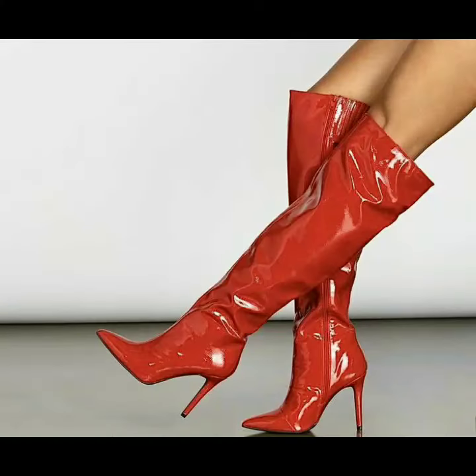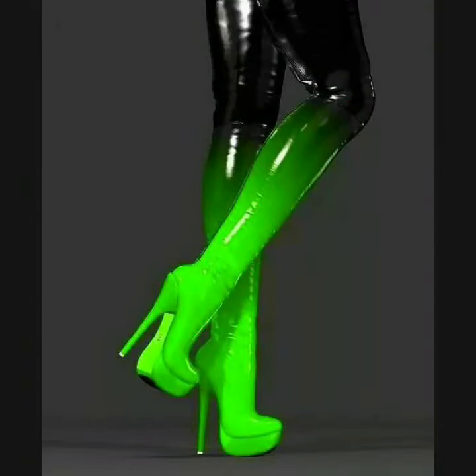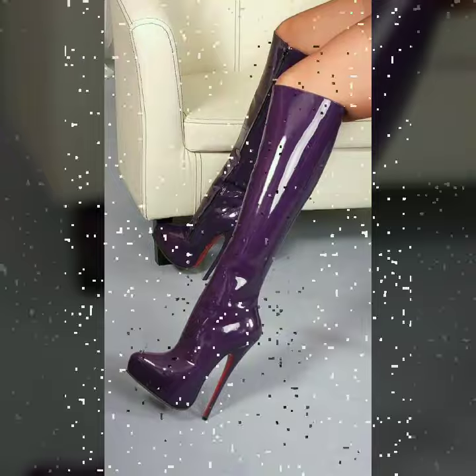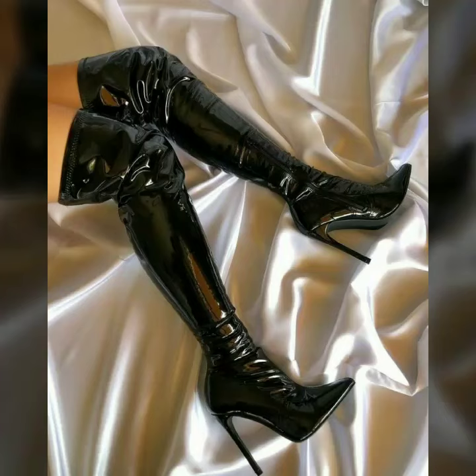All these shoe designs are so beautiful, stylish, and trendy. Friends, I must suggest you to watch this video till the end.